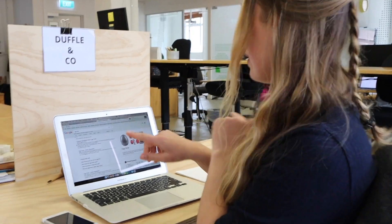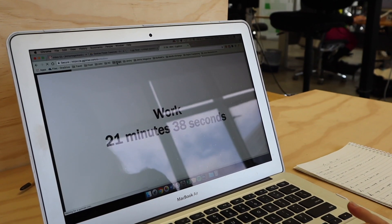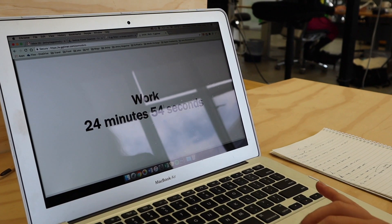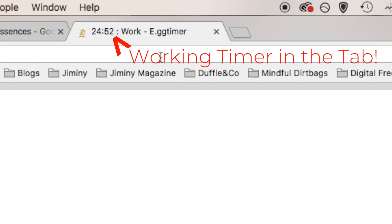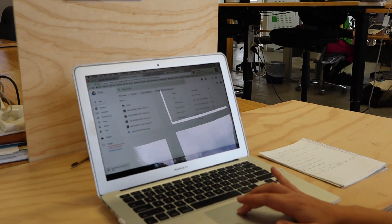So this is what I use — you just Google eggtimer.com and it basically times down your workload. I've got 24 minutes and 54 seconds left, and I just have that going in the background so I can see I've got a timer for that task.